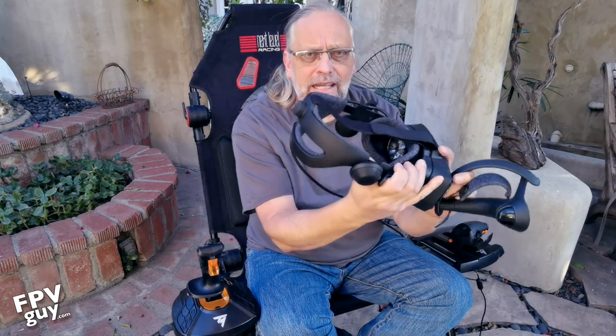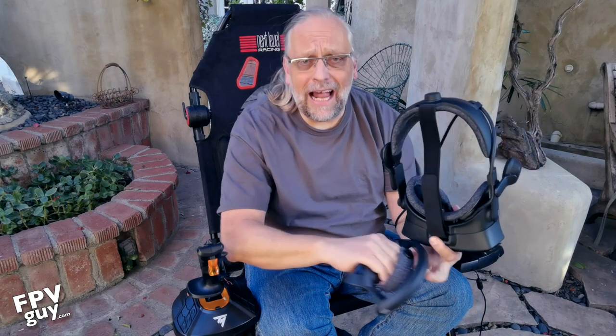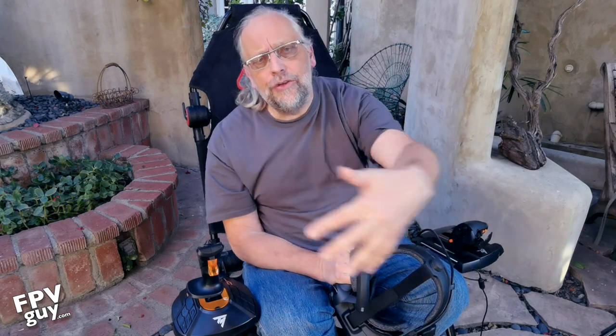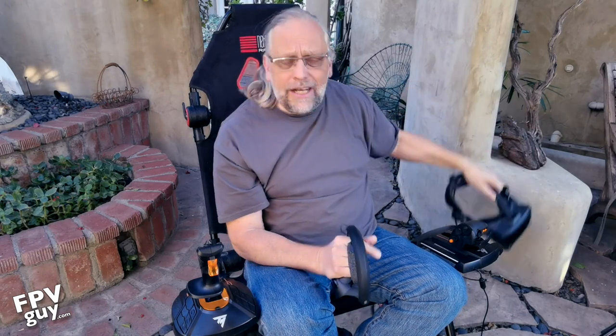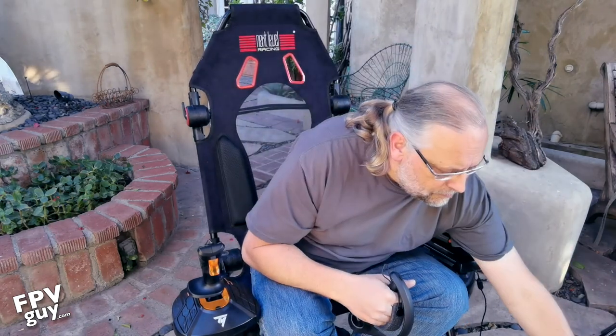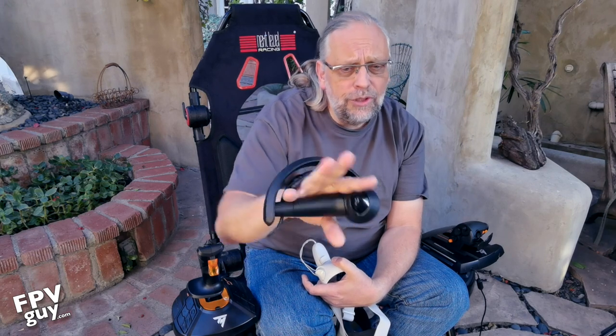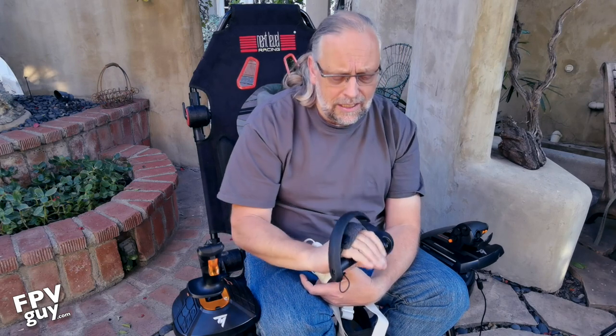The nicer goggle here is the Valve Index from Steam — it's fairly expensive. The downside is it requires two Lighthouse base stations that help the headset figure out where it is in reality. When you put it on you have to define your play area, so it's a bit cumbersome and really not necessary for flight simulation. One upside worth mentioning: the Index knuckle controllers sense your fingers, so as you move your fingers it knows their position, which helps if you want to interact with cockpit buttons.